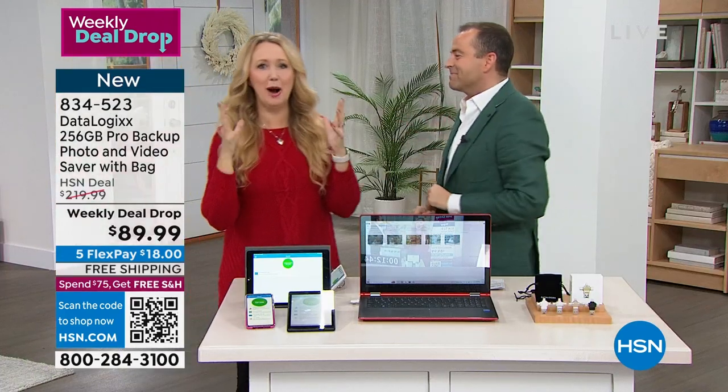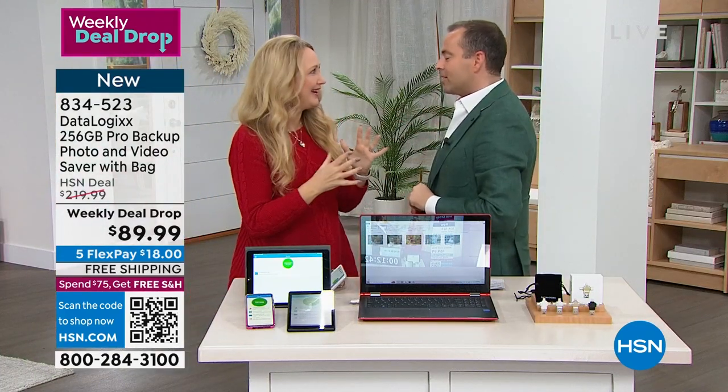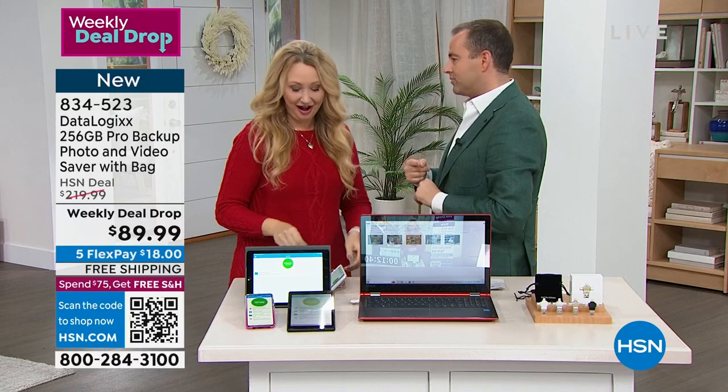Music sounded amazing in this studio. From great music to great backup storage ideas.